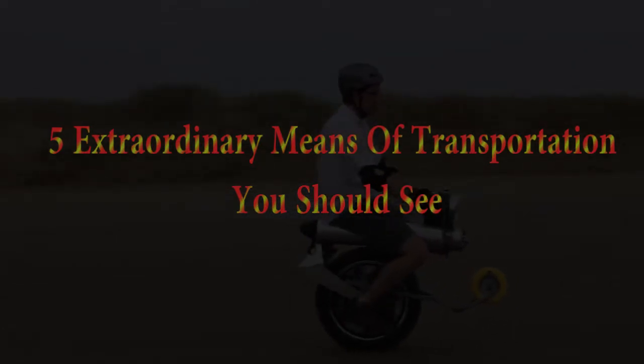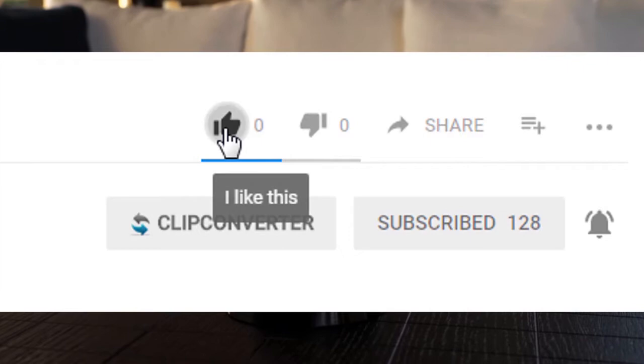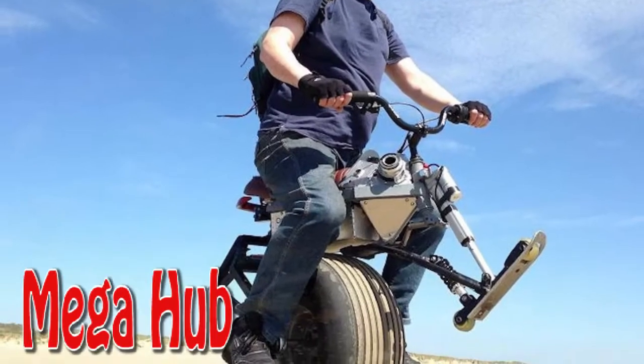Five extraordinary means of transportation you should see.